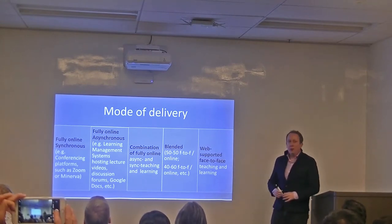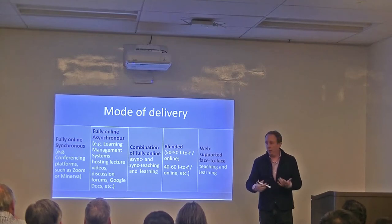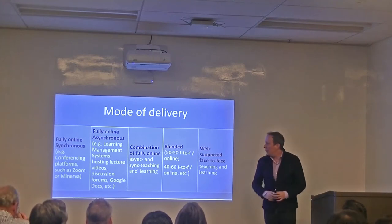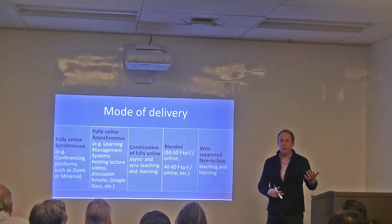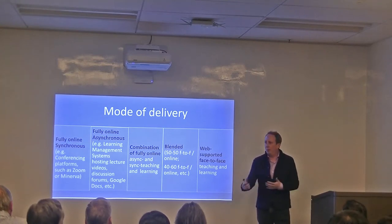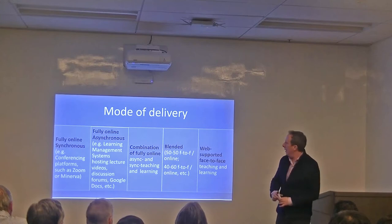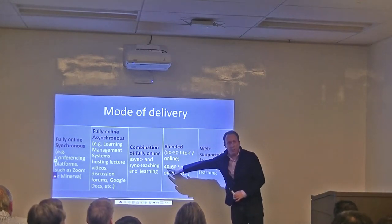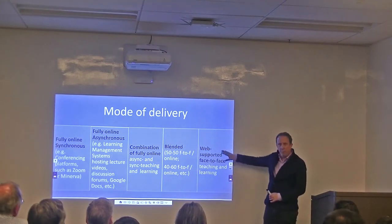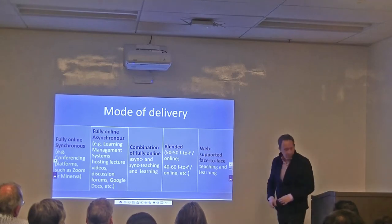Fully online asynchronous courses might be through Moodle, Canvas, or Blackboard — using discussion forums, Google Documents, that sort of thing — things that are not time-dependent or immediate in real time. You can also do a combination: parts online asynchronous and parts synchronous. Or blended, which comes in various forms — 50% face-to-face, 50% online, or 60% online recording. Blended typically means at least 30% online and 70% face-to-face. Once you go more face-to-face, it becomes a web-supported face-to-face type of teaching.